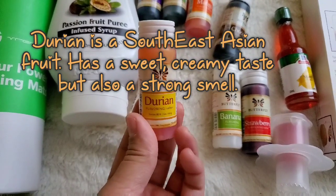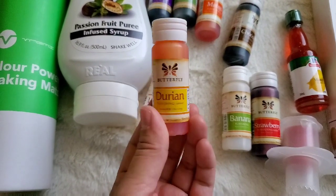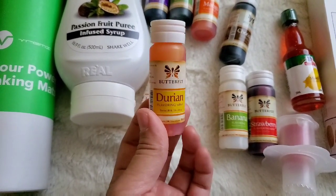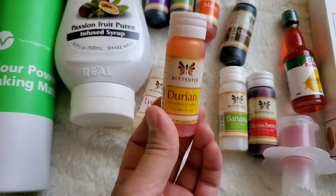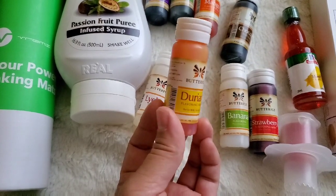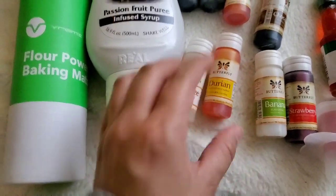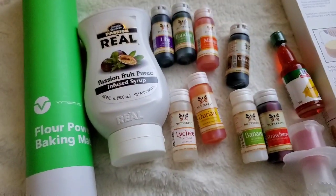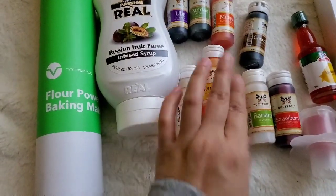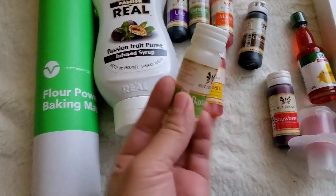Durian — okay, this is the one that most people are going to have a hard time enjoying. I honestly don't like durian. I can't stand the smell, and I think that's what a lot of people can't stand either. It is a very popular Asian flavor that a lot of people enjoy, but I don't. So you're probably not going to see me using it in any of my baked goods. Maybe I'll give it another try, but I have it so I'm going to give one to you guys.